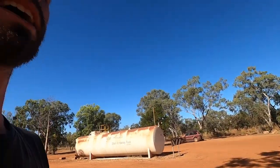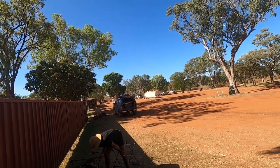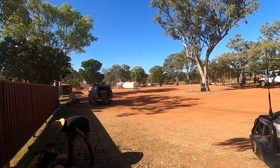I'm at the Mount Barnet Roadhouse — just refilled fuel, refilled water, emptied the bins, did a little grocery shop. Got about a bag and a half — about $130. This is like the main stopover on the Gibb River Road, it's about halfway along.